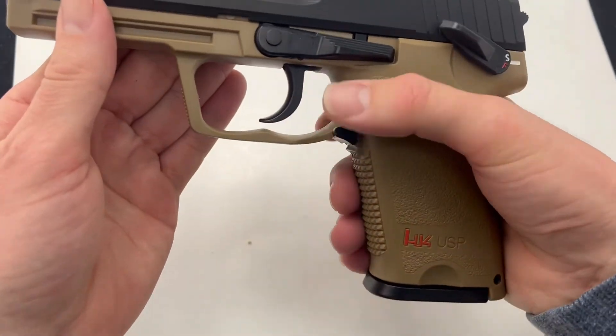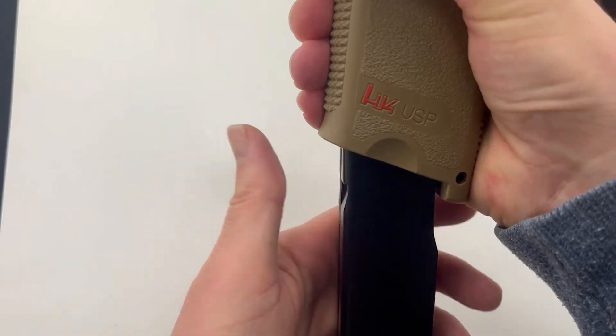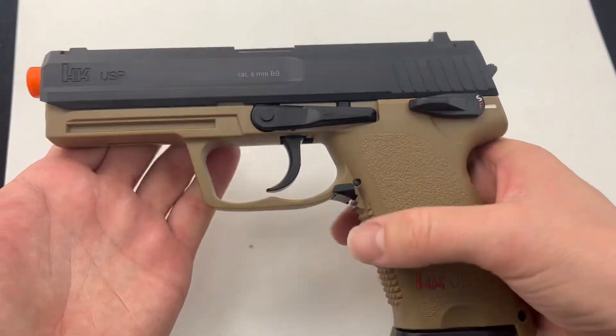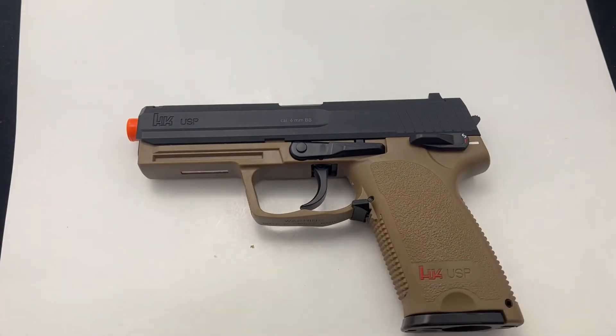I like that ambidextrous magazine drop — that drops free. Nice safety on there. This is a fantastic Airsoft gun for budget-friendly. You can pick yours up at AutoKnives.com.